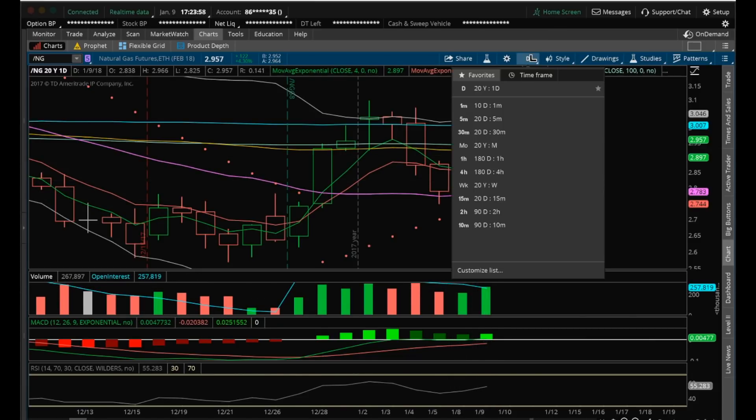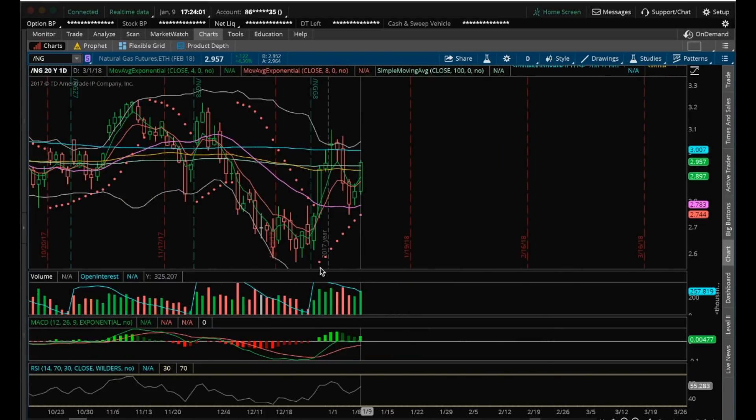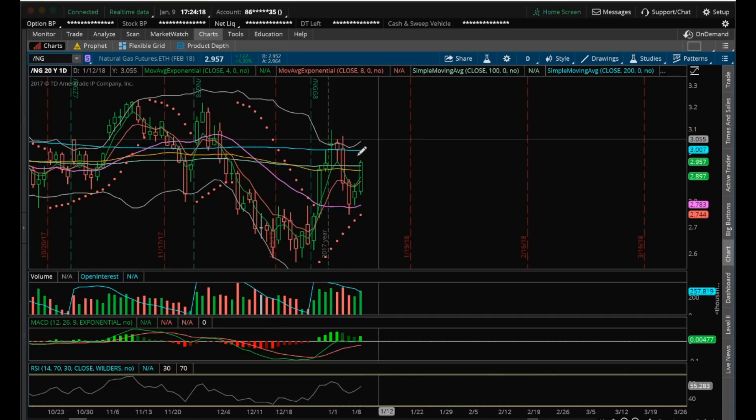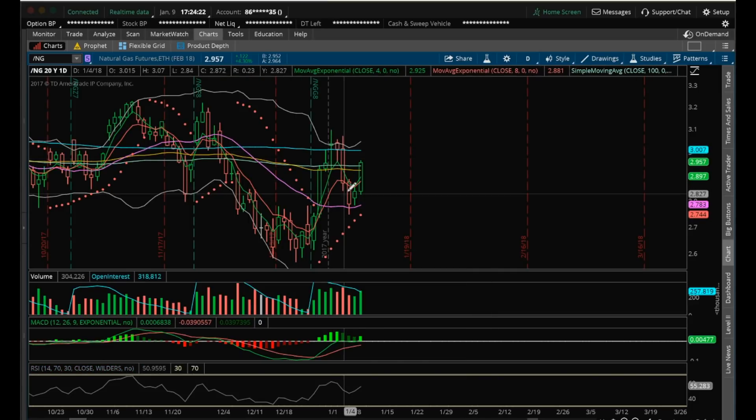So far on the daily, after this big run-up and this dump here, we did establish a higher low so far. Now we have a measure of strength to look at on this consolidation low of 2.746. That's going to be the support that the bulls need to hold on as it continues to bounce. And even if we range here for a while, this is the key level to hold is 2.746.